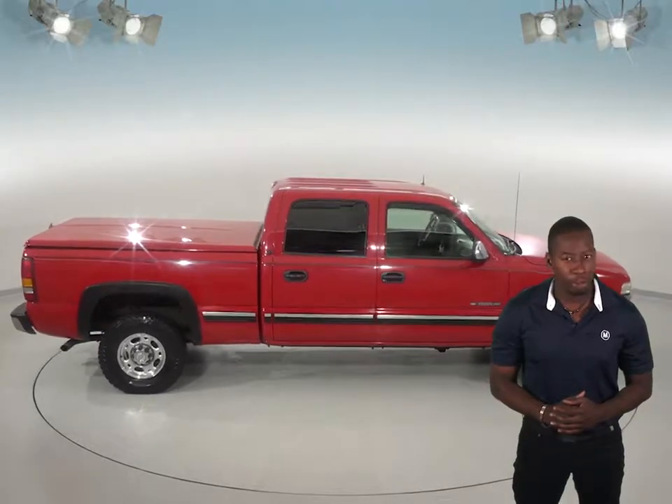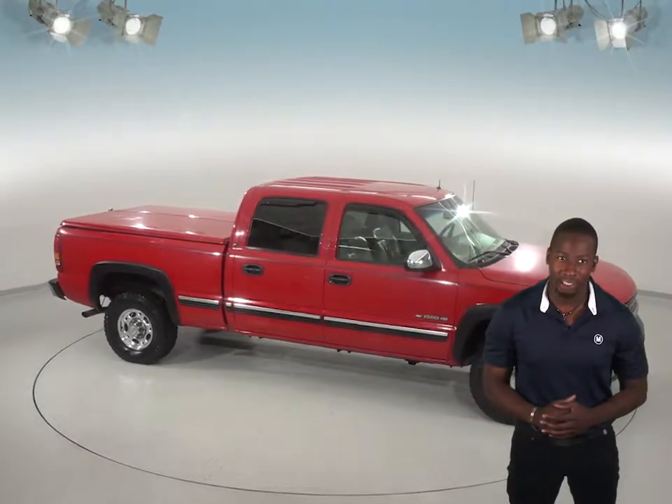Check this vehicle's history with the included Carfax report, then come try it before you buy it with our free and exclusive 48-hour test drive.